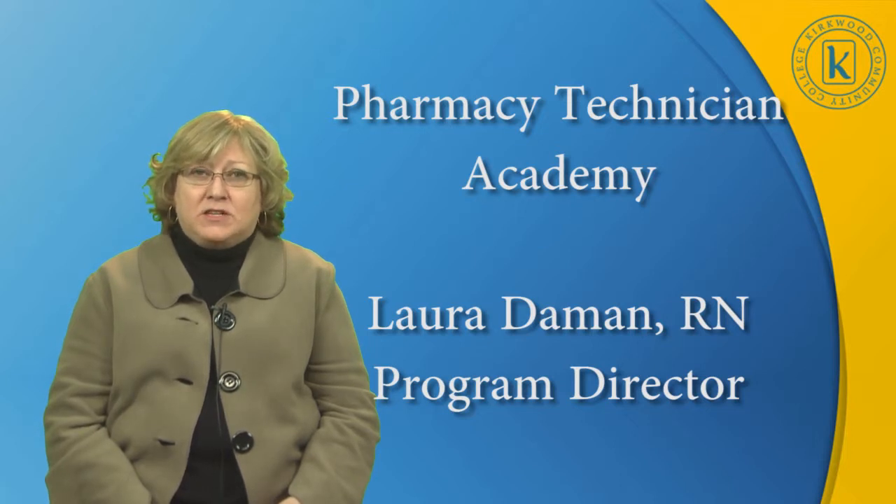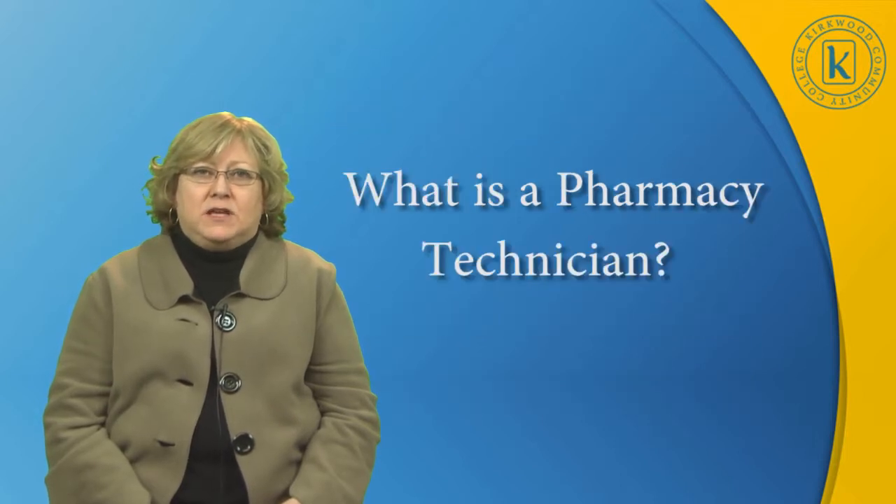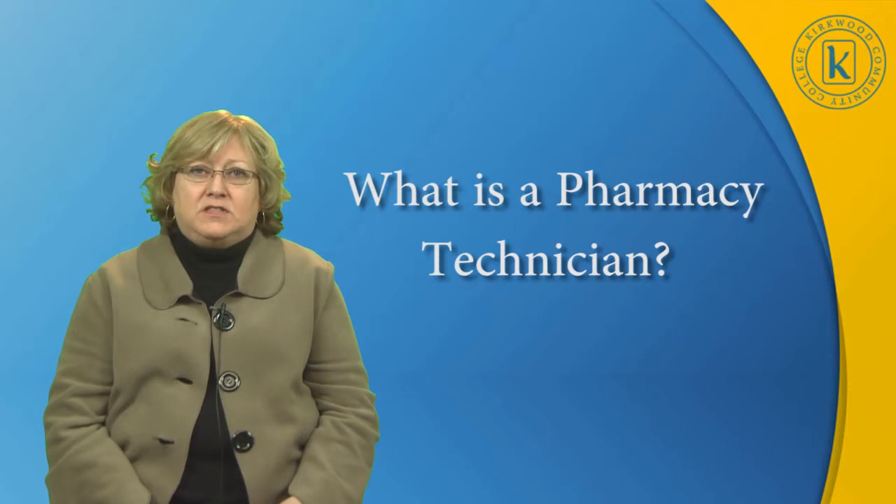Pharmacy technicians are very important in the day-to-day operations of a pharmacy, and as such, it's a great career choice. By definition — and we use the Iowa Board of Pharmacy definition — a pharmacy technician is an individual who assists in the technical functions of the practice of pharmacy, enabling the pharmacist to provide pharmaceutical care to the patient.